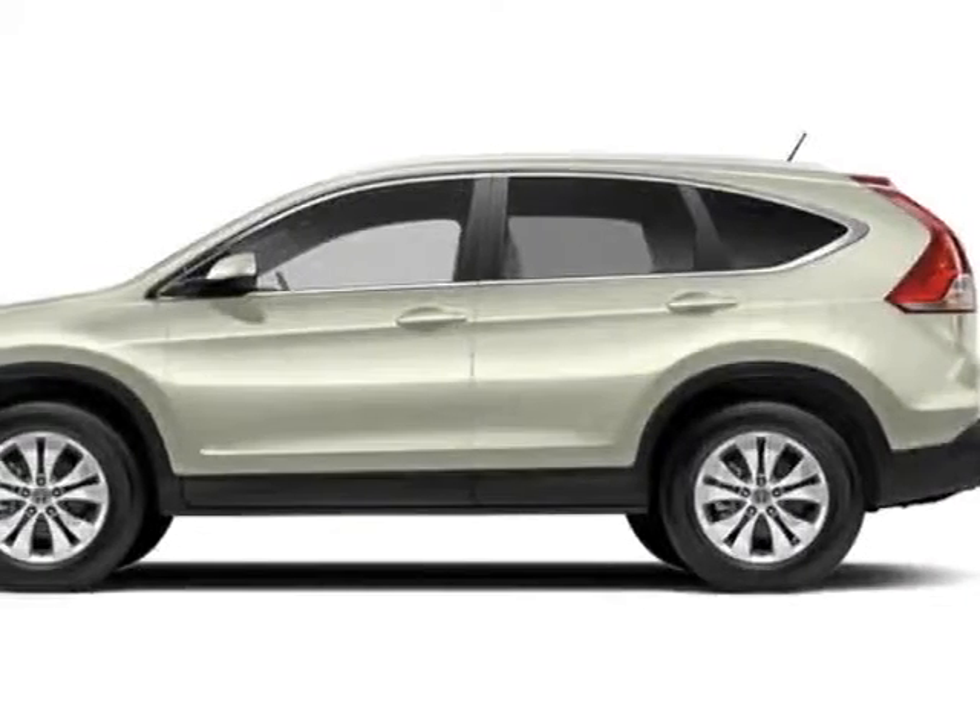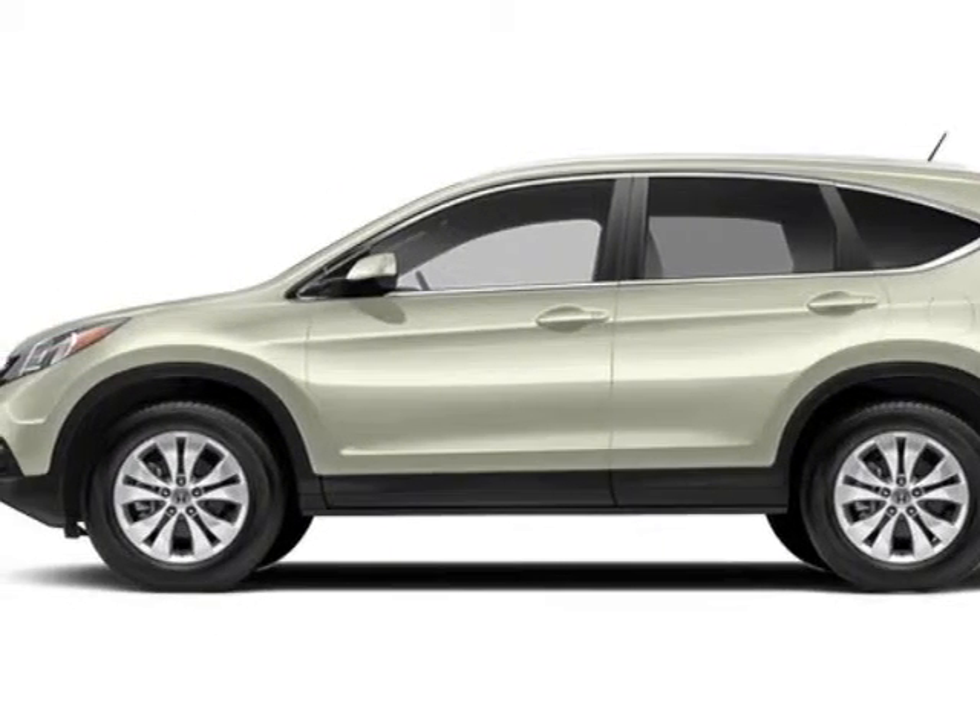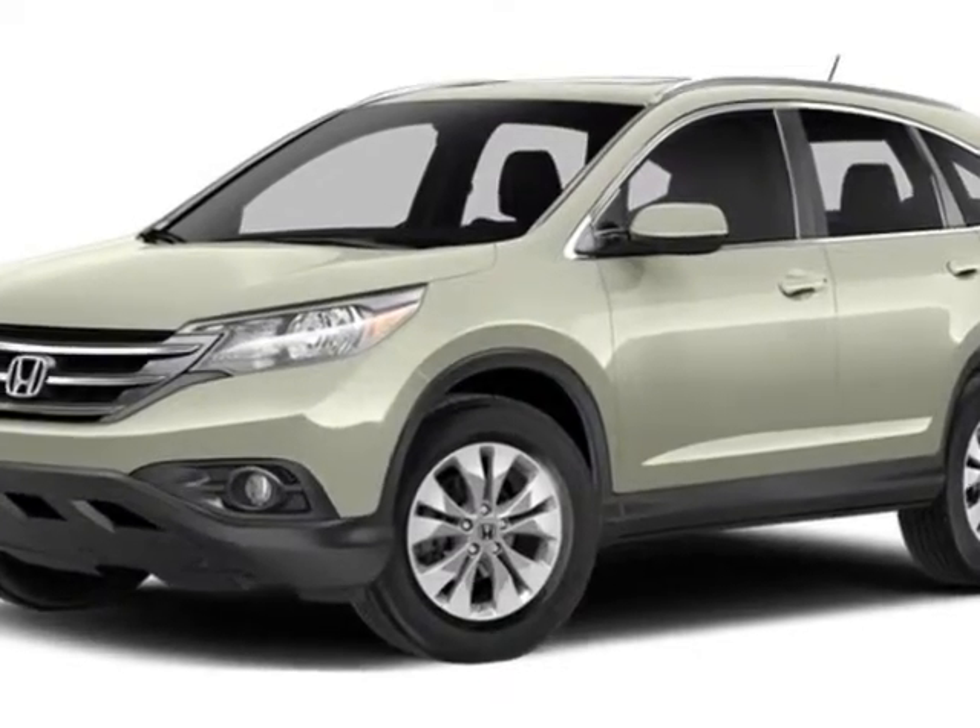Take a look at this new 2014 Honda CR-V. For your protection, this vehicle has a full factory warranty.